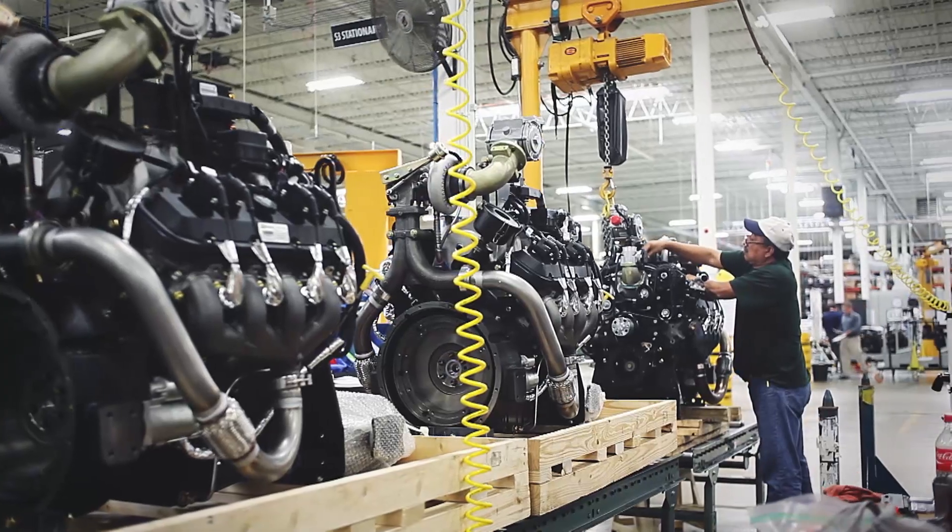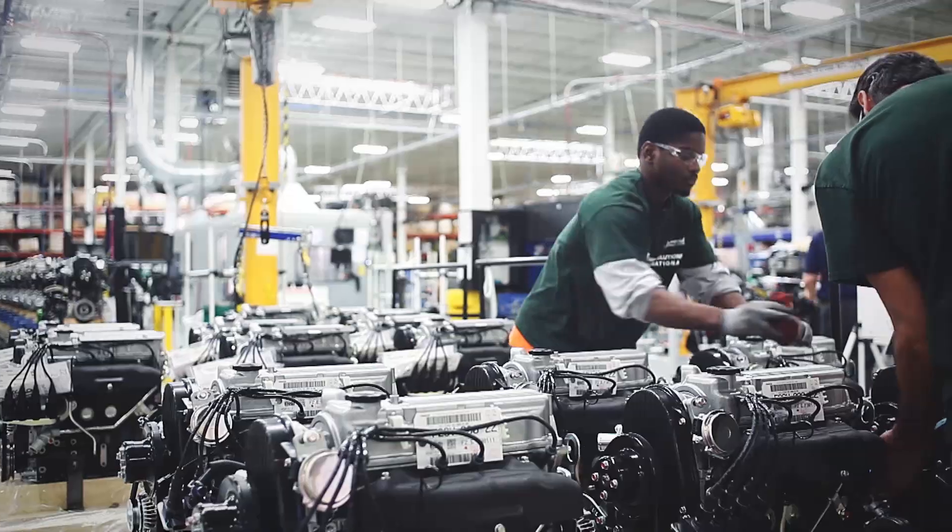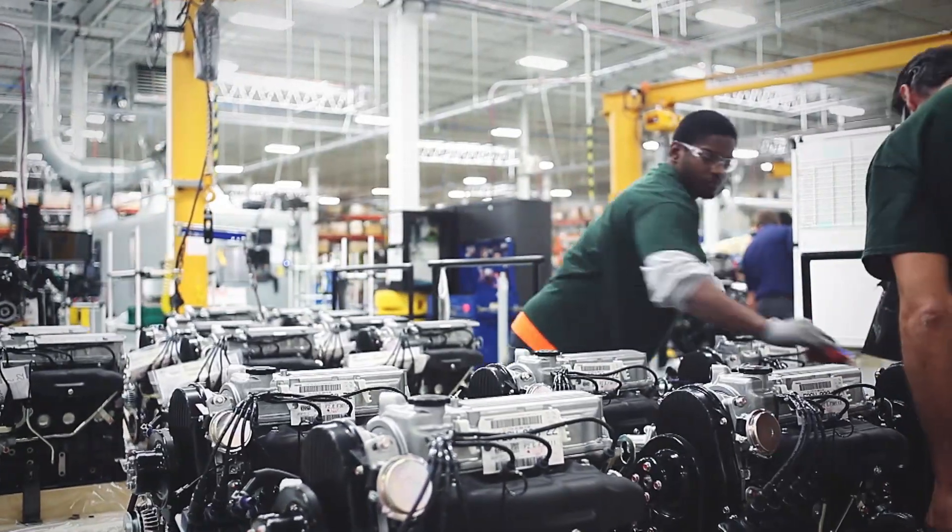Now we produce over 60,000 engines a year, probably going to 80,000 and eventually up to 100,000 engines a year. Many of those are propane engines. Propane is, right now, the most ubiquitous industrial fuel there is.